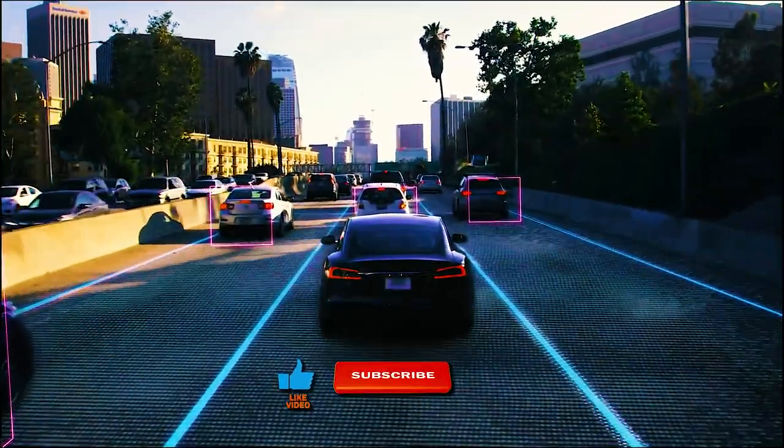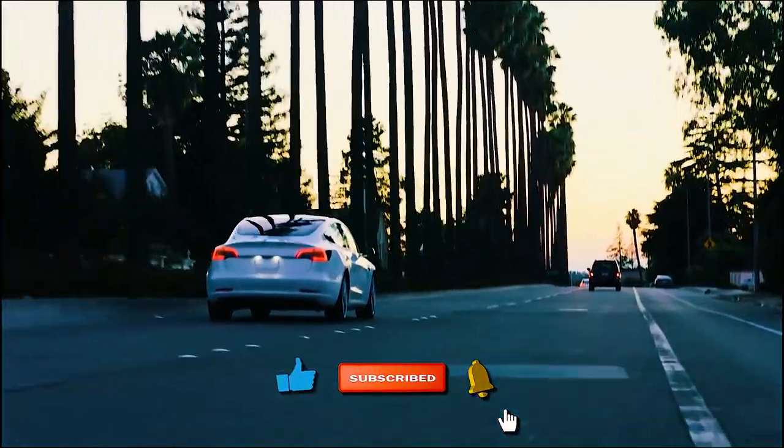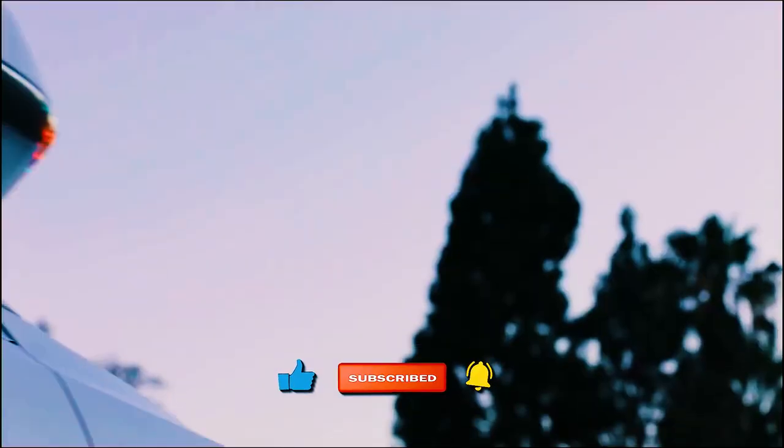Hope you enjoyed the video. Be sure to smash that like button and subscribe to our channel if you're yet to do so. We have more videos on the way that you cannot afford to miss.